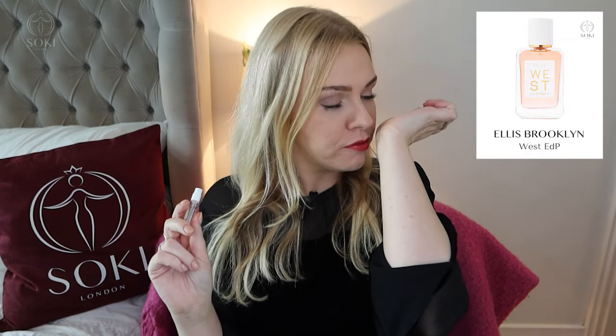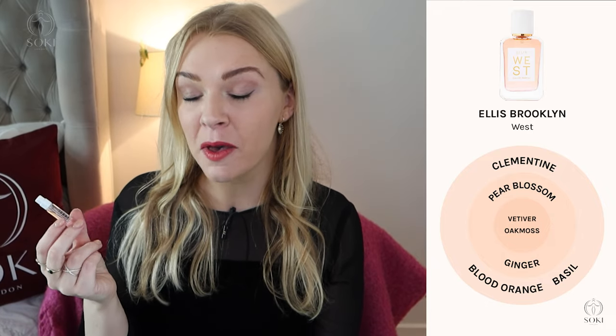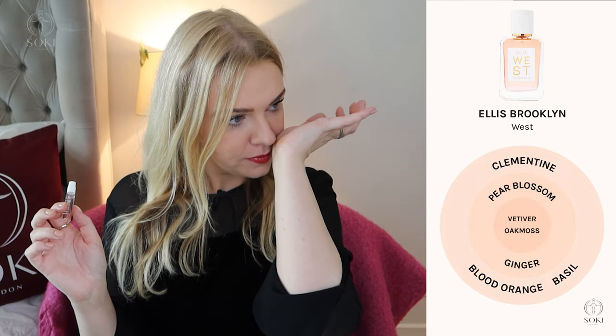The last one is West. This reminds me of the Jardin range from Hermès — it has a strong basil note mixed with orangey clementine and blood orange. The basil is very prominent, and oak moss and vetiver combine with it to make everything very green. It's the greenest scent in the range, fresh, light, and clean. If you love the smell of basil, West is essentially a basil perfume.